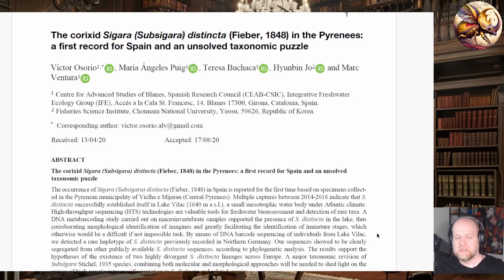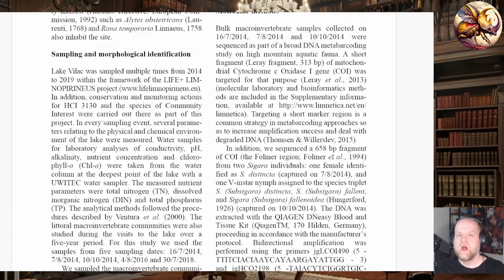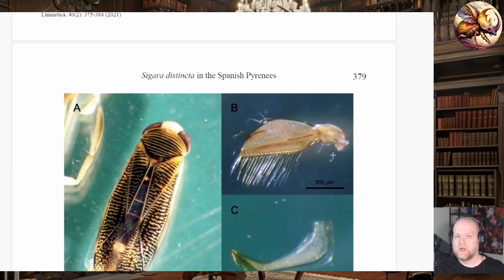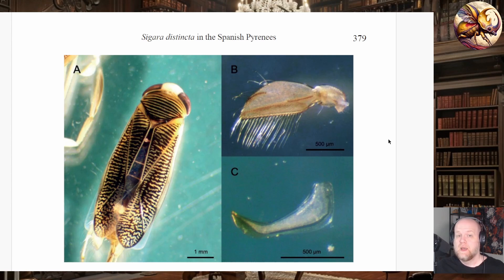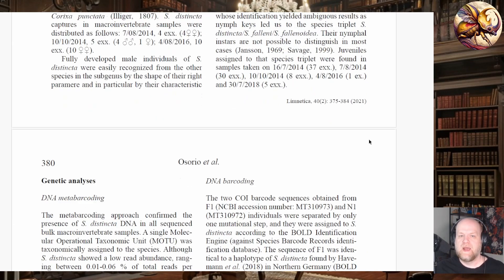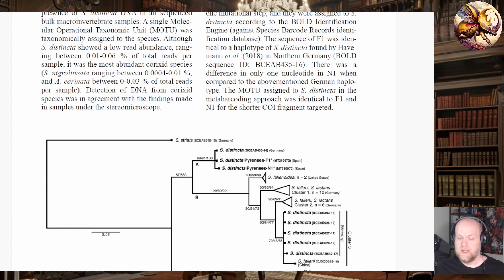What is happening in this research paper is they are working on the subgenus Subsigara — specifically Sigara distincta — and they find it in a very strange location. These specimens are very difficult to identify, so they use a genetic barcoding method to determine the species, primarily because many of the specimens collected are immature, which are generally impossible to identify at a species level. This is Sigara distincta, along with their morphological characteristics: the right paramere of males and the pala — that scoop they use to feed.